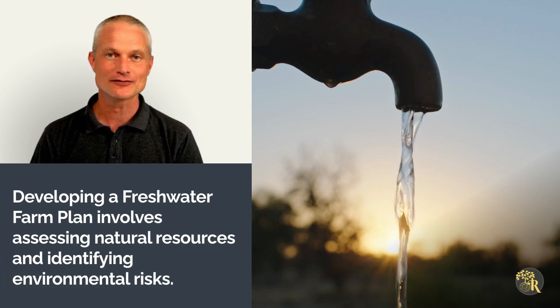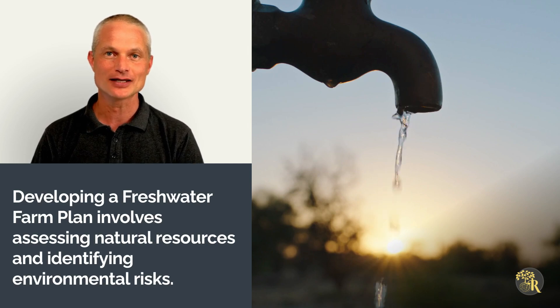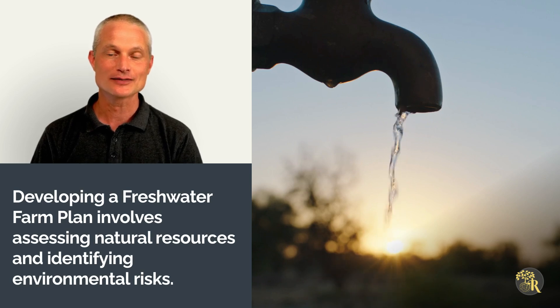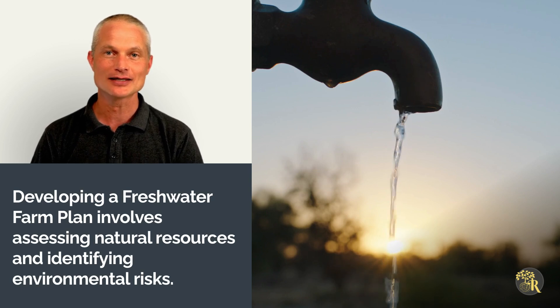Developing a Freshwater Farm Plan involves assessing natural resources, identifying environmental risks and creating mitigation strategies. This structured process ensures compliance with regulations while protecting local ecosystems.